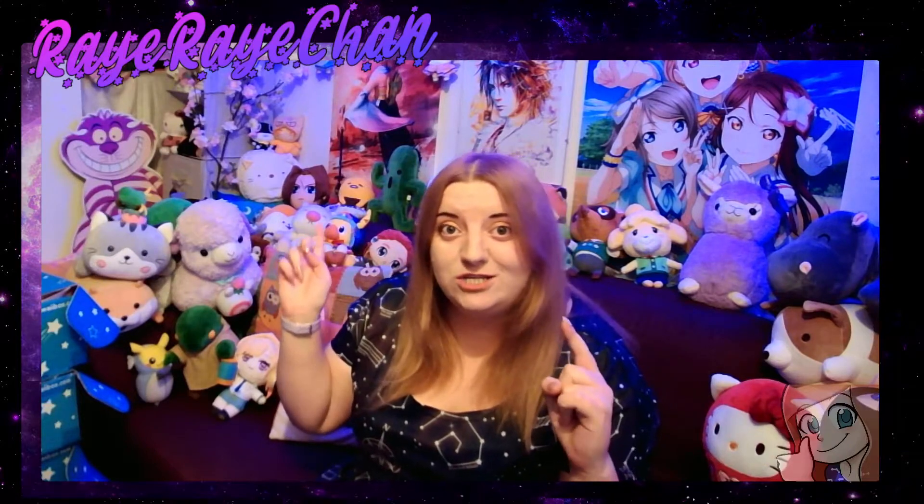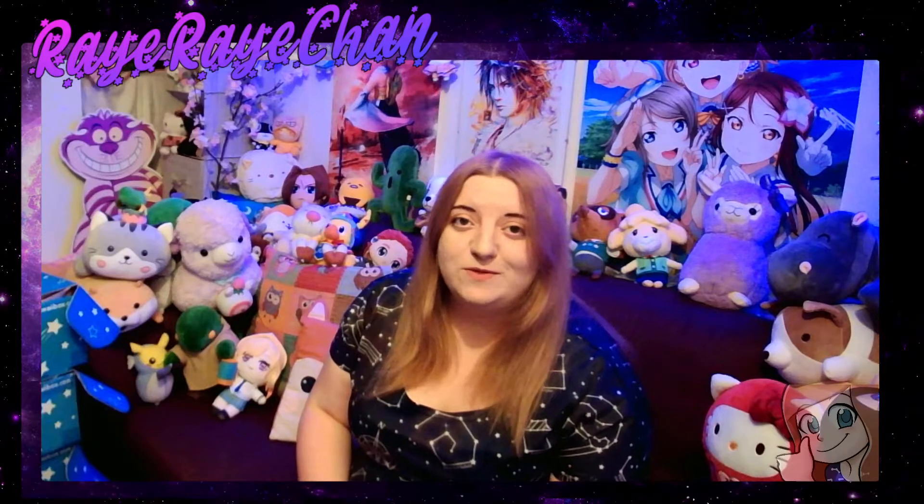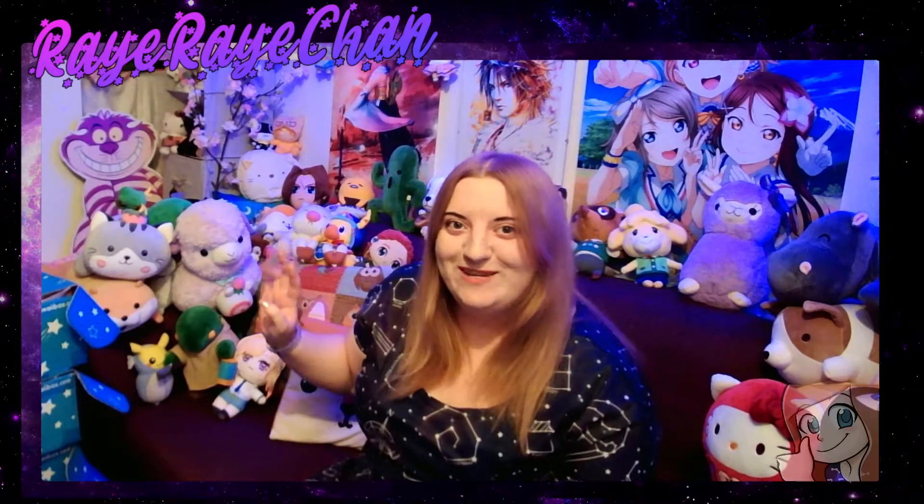I predominantly stream over on Twitch at RayRayChan, and obviously I'm RayRayChan here on YouTube. If you'd like to go and follow me on Twitch, that'd be fantastic — I stream two to three times a week. But enough of that — you're here for an unboxing video and this is what we're doing.